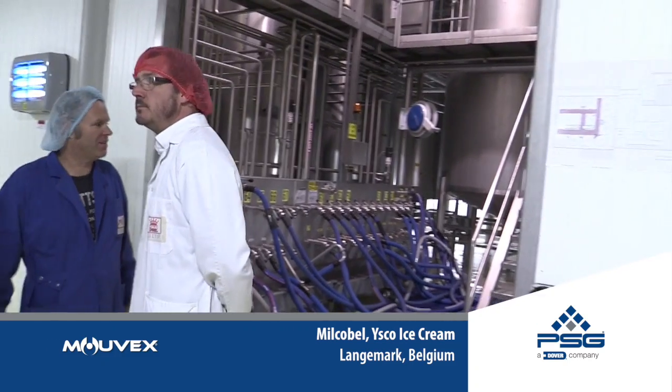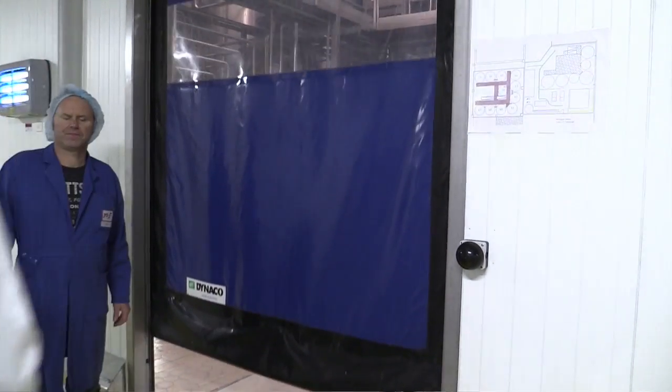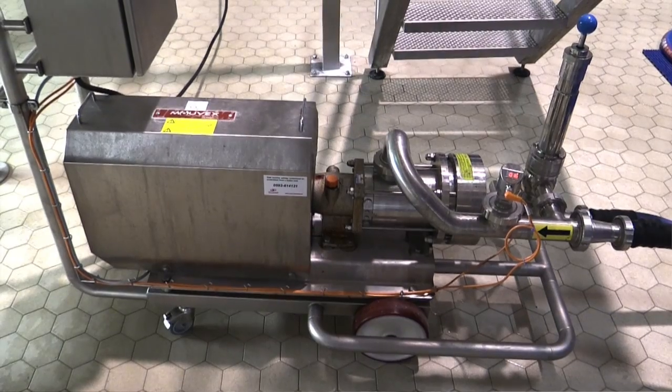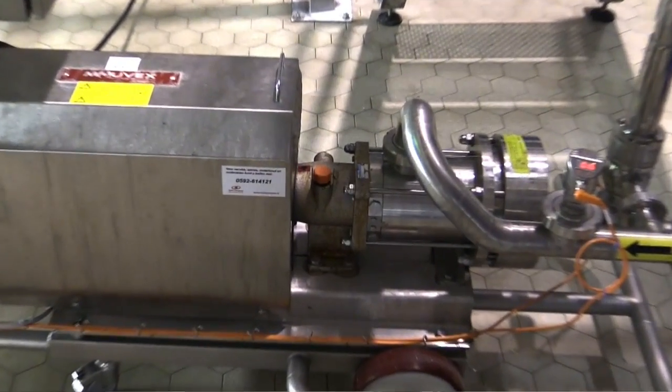It has to be fed with a continuous pressure, and this pressure has to be maintained in a very narrow range and regulated in a very linear way for ease of regulation. So you're talking about a pump with a closed line, an equal flow, and a one-to-one ratio of flow to speed. If you look at the available applications, there are not many pumps that can do that.